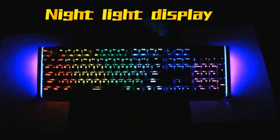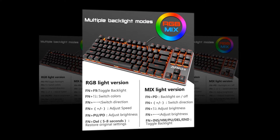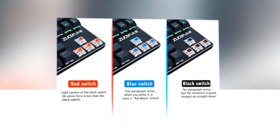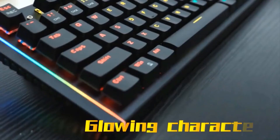In the mix light version, the color of the keys cannot be modified, but multiple backlight modes can be switched. You will get three types of switches: black switch, blue switch, and red switch. The black switch doesn't have tactile feedback, but its resilience is good and it operates straight up and down. The blue switch has tactile feedback and makes a clicky sound when pressed. The red switch is the light version of the black switch and its press force is less.